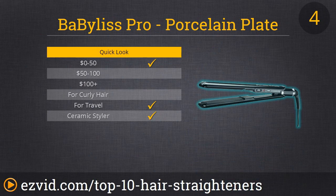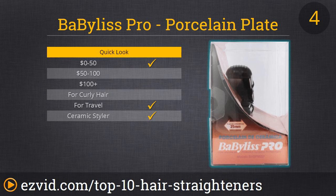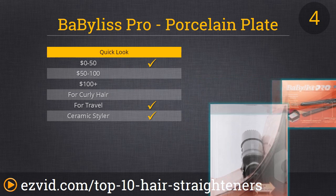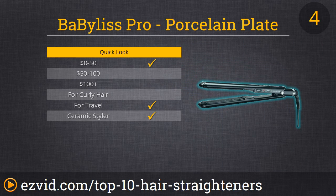Our number 4 spot is another Babyliss Pro, and we ranked this higher over our number 8 Babyliss because it costs significantly less. We find that its porcelain ceramic plates really relax hair for a smooth finish with every use. The plates heat up fast and evenly, so there are no hot spots that can damage your hair, and the controls are really straightforward. What you're really going to like is its convenient swivel cord, which means this can double as a curling iron — great versatility at a super fair price.